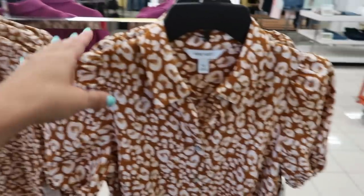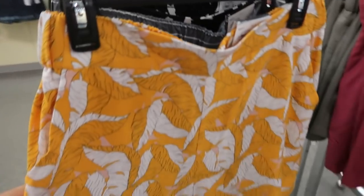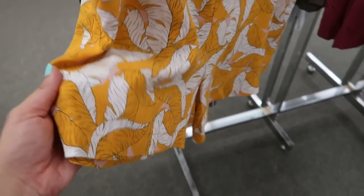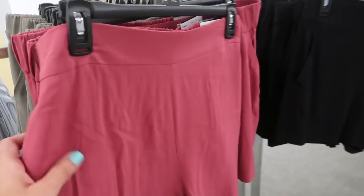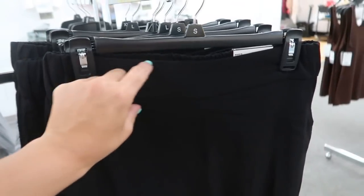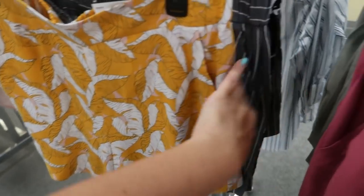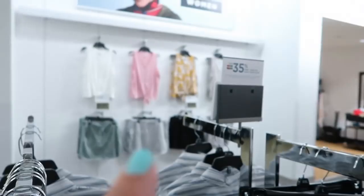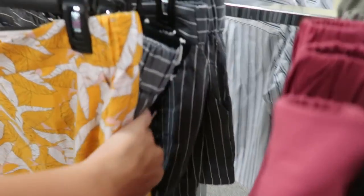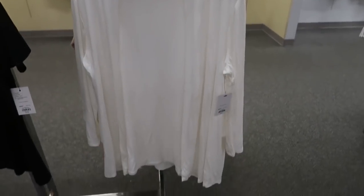These soft shorts from Nine West are only $14.99, normally $30 — really good deal, such nice quality. Perfect short to dress up or down — just that nice rayon silky fabric with a nice waistband, pockets, pull-on with elastic. They come in solid black, burgundy, olive, yellow palm, gray, and white. They have matching tops to most of the prints.